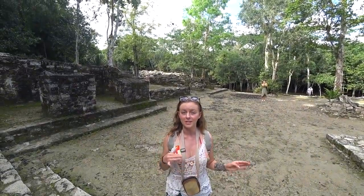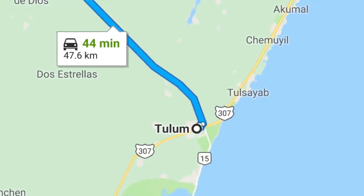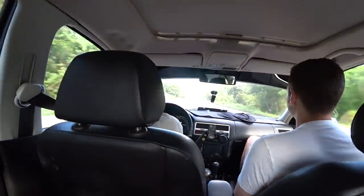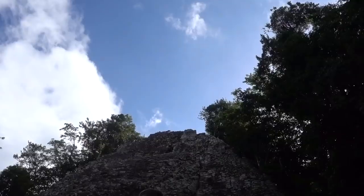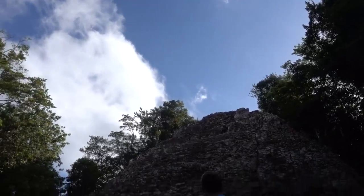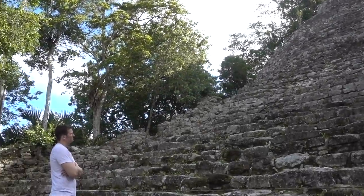So we're at the Coba ruins right now. We took a cab here and it's going to wait around for us all day. We're going to visit three cenotes after this. It took about 40 minutes, but perhaps less because he was driving insanely fast. We lived to tell you the tale! We've got to start with a little background on the Coba ruins to really put it in perspective how truly impressive the history of this place is.